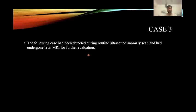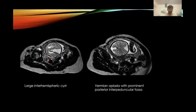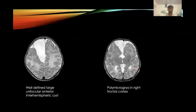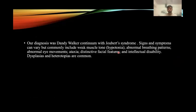The following case had been detected during a prenatal ultrasound anomaly scan and was sent for fetal MRI for further evaluation. Fetal MRI showed large interhemispheric cysts and vermis hypoplasia with prominent posterior fossa. After birth, the child was brought for a postnatal scan, which showed vermis hypoplasia leading to a stretched appearance of the superior cerebellar peduncle, giving a molar tooth-like appearance. There was also cystic dilatation of the fourth ventricle extending posteriorly into an occipital meningocele, and a well-defined large unilocular anterior interhemispheric cyst, along with polymicrogyria in the right frontal cortex. The diagnosis was Joubert syndrome continuum.